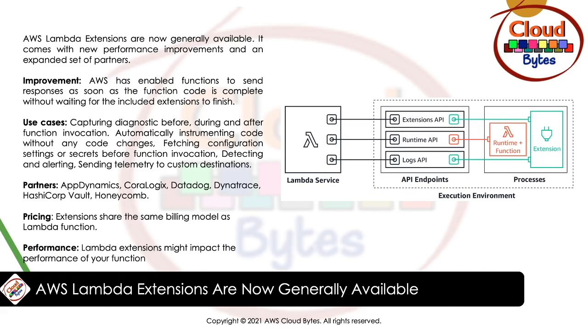AWS Lambda extensions are now generally available, coming with new performance improvements and an expanded set of partners. Lambda extensions use the extension API to register for function and execution environment lifecycle events. In response to these events, extensions can start new processes or run logic. Lambda extensions can also use the runtime logs API to subscribe to a stream of logs that the Lambda service sends to Amazon CloudWatch directly from the Lambda execution environment. Lambda streams the logs to the extension, which can then process, filter, or send them to a preferred destination.